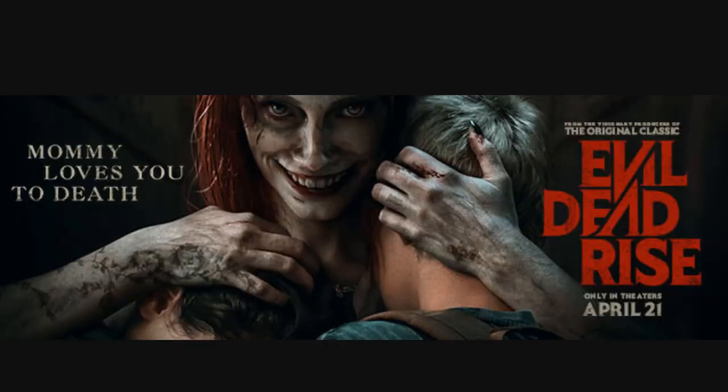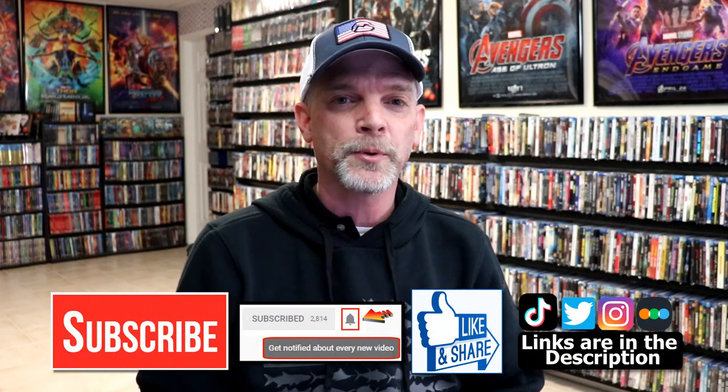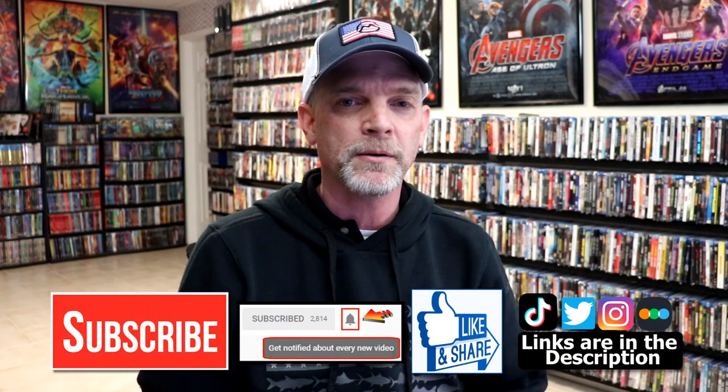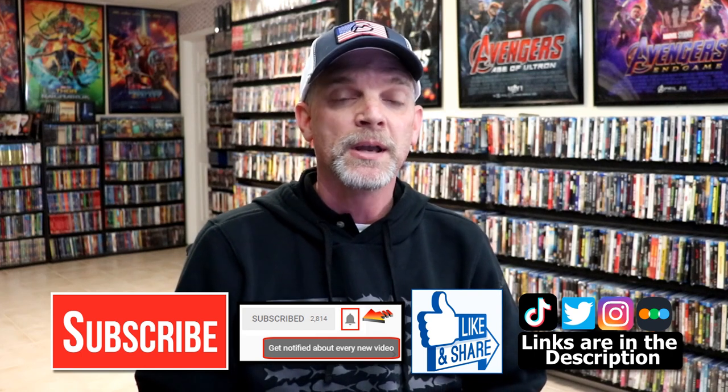I'm really looking forward to Evil Dead Rise in the theater. Please leave me a comment below and let me know what you think about this particular box, and also let me know if you're looking forward to the movie. If you like what you saw here today, please give it a thumbs up and share the video. If you haven't subscribed to my channel, I'd really appreciate it — and please remember to hit that notification bell so you're notified every time I upload.